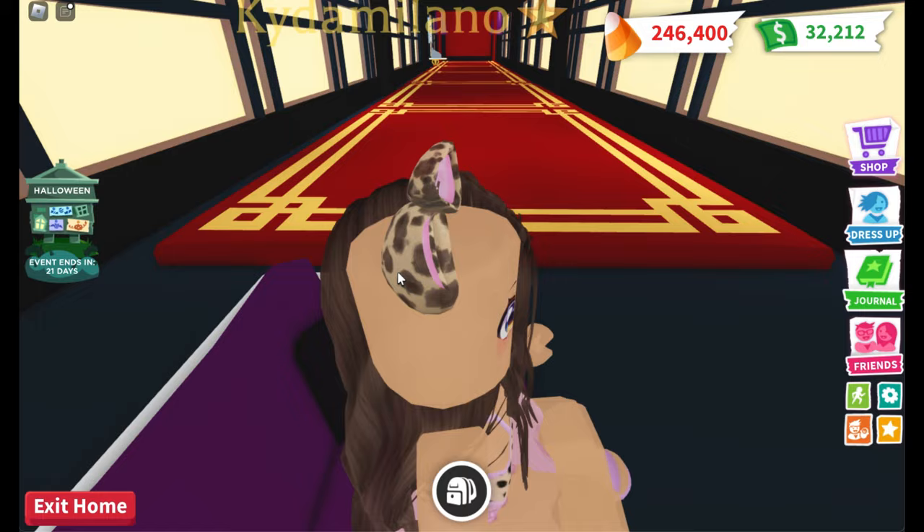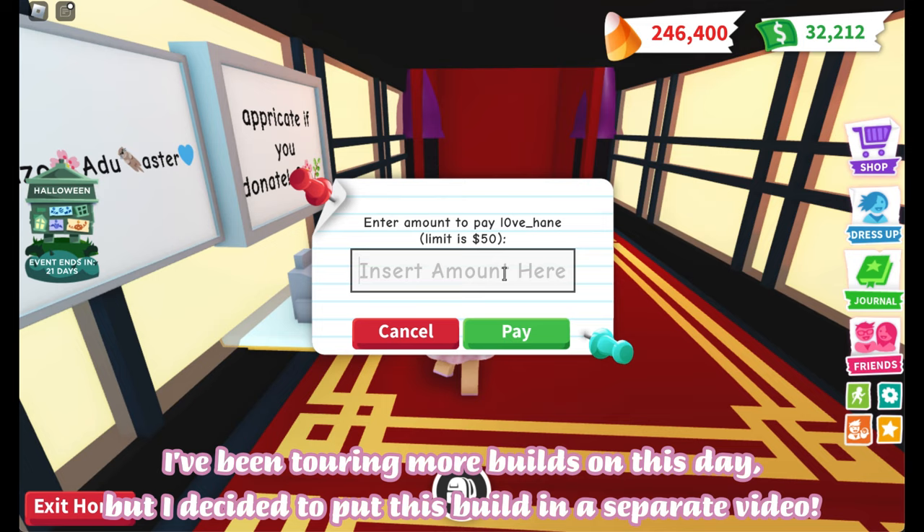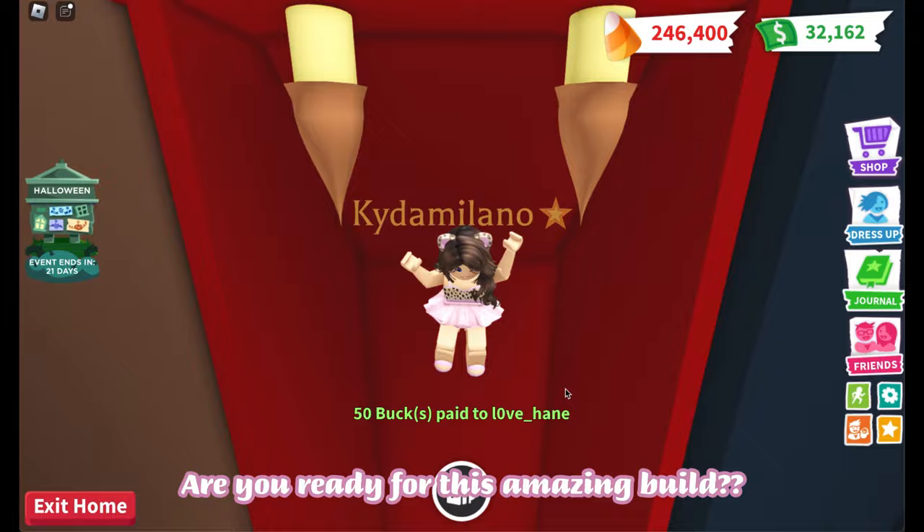Hi everyone, today I'm visiting Tokyo in Adopt Me. This is an incredible build made by Lov Hain. I've been touring more builds on this day but I decided to put this build in a separate video — there's so much to see. Are you ready for this amazing build? Look at this amazing view.